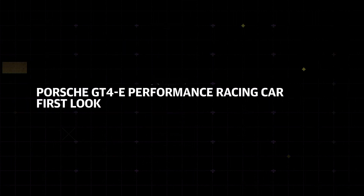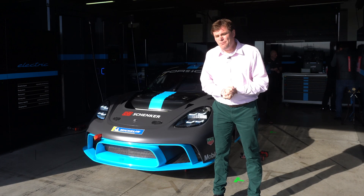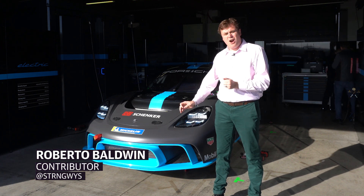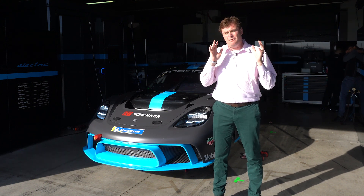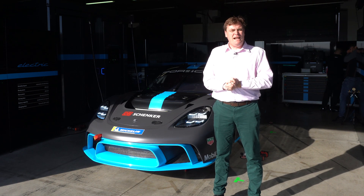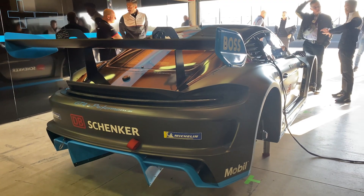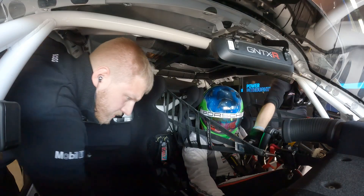They're already working on that. This is the Porsche GT4 e-Performance — it is an electric race car and Porsche's testbed for a future of building electric race cars for consumers. So consumers could potentially buy something like this in the future, and now they're going to give me a ride in it here at their Italian experience center.